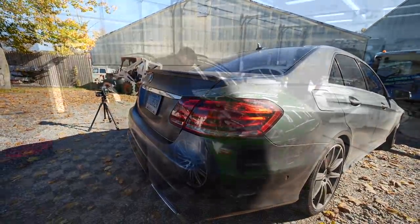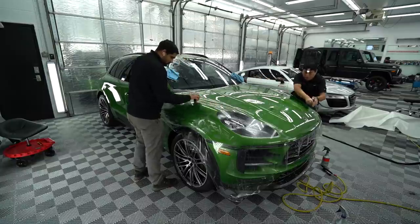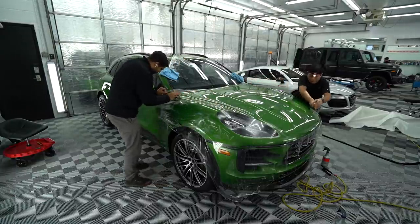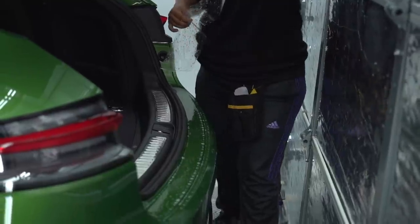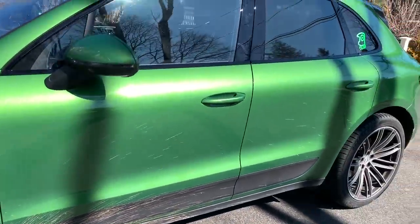In the end I just went with a standard paint protection film on the front — partly because I want to retain the gloss and depth of the color, but also because I did not want the expense of covering the whole vehicle. In addition, they covered the major scuff areas like the mirrors, door sills, tailgate, and so on. It came out amazing.